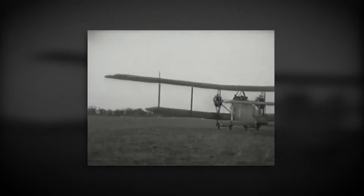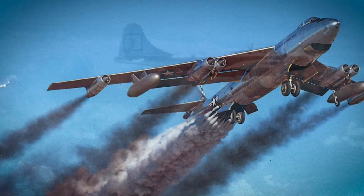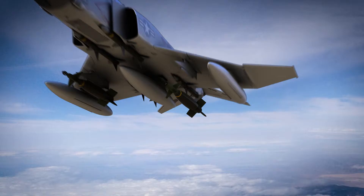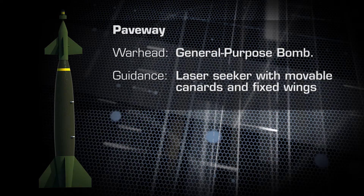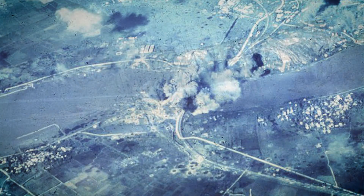Even though bombers advanced through two world wars and military action in Korea and Vietnam, the munitions they delivered continued to be free-fall, unguided iron bombs. Air Force research spawned the Vietnam-era development of the Paveway laser-guided bomb system, which resulted in the destruction of previously hard-to-hit targets like bridges and roads.